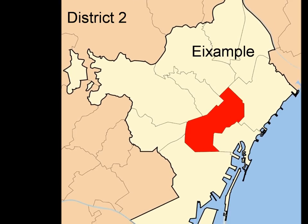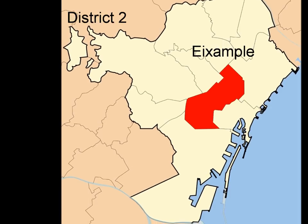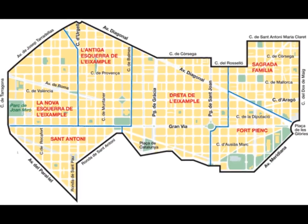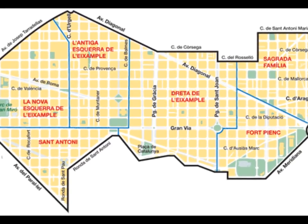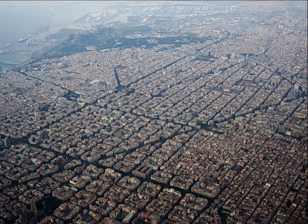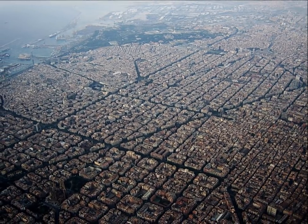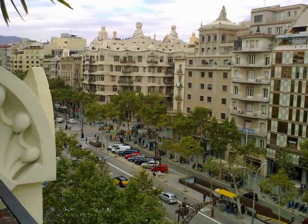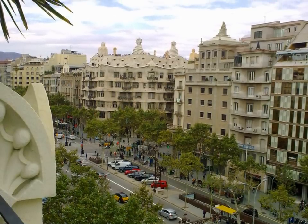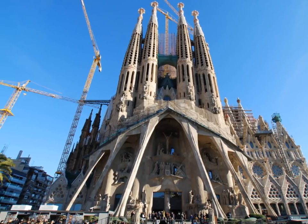The other city centre district is the Eixample, which means extension or enlargement, and was built in the late 19th century when the medieval walls were knocked down. This is where you will find the highest concentration of magnificent modernista buildings by Antoni Gaudí and his contemporaries. Make sure not to miss the fabulous Passeig de Gracia and Gaudí's extraordinary expiatory temple of La Sagrada Familia.